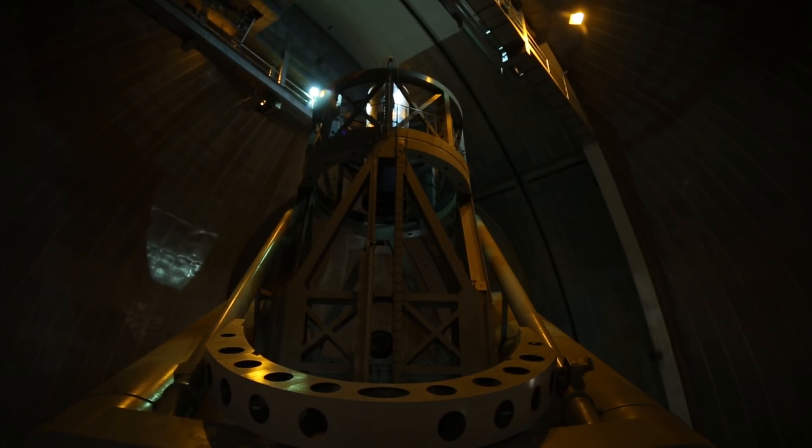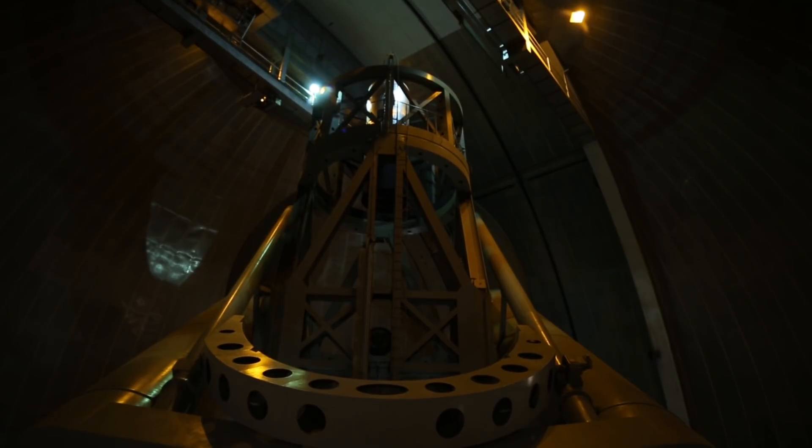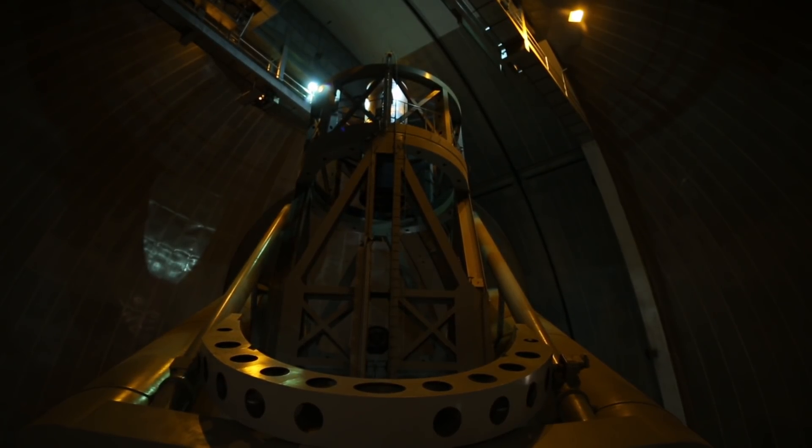The dome that we're standing in right now, from the ground to the top, is 135 feet tall and it's 137 feet wide. At the time of its construction, this dome was the largest observatory dome in the world and it weighs about 1,000 tons.